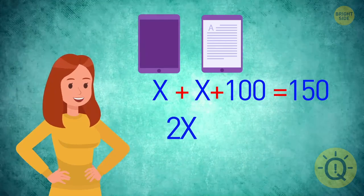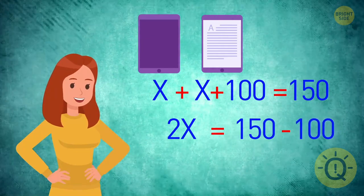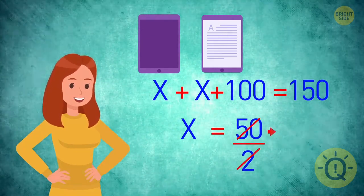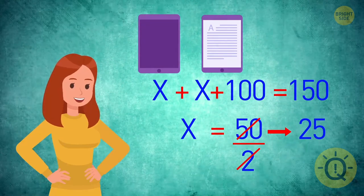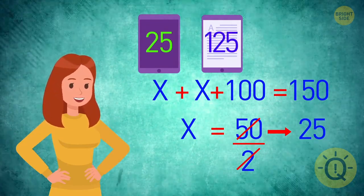Now solve the equation. 2X is equal to 150 minus 100, or 50. So 1X is equal to 25. The case cost $25, and the e-book cost $125. Well, that adds up.